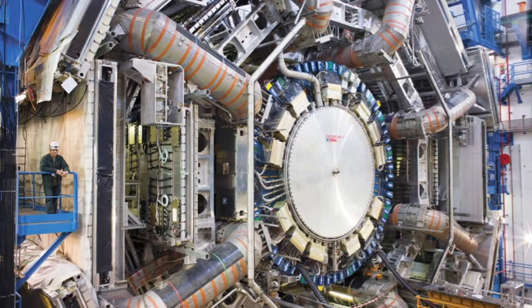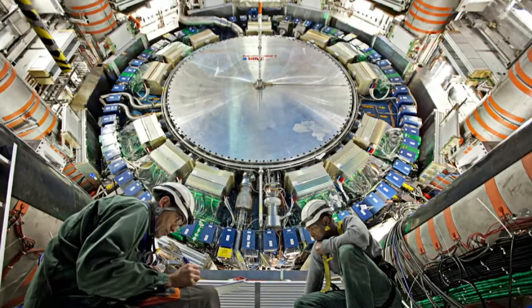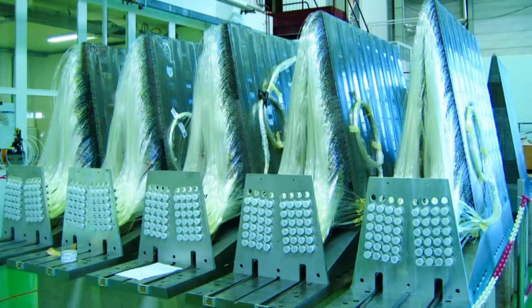Here are some pictures. You see a person for scale — it's much larger, basically the size of about a six-story building, and the whole thing is instrumented. There are about 100 million electronic readouts. None of this is off the shelf; it's all custom-designed hardware and electronics. Here you see one of the components with streams of fiber-optic cables coming out of it.